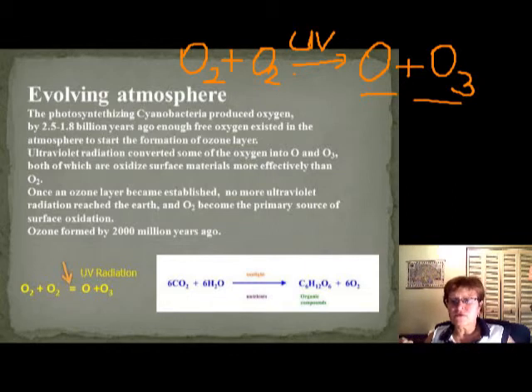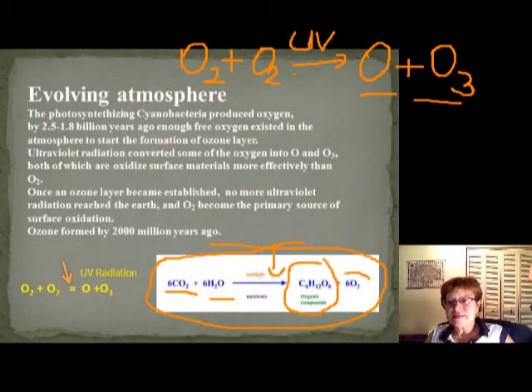Diatomic oxygen became the primary source of surface oxidation. On this slide is the photosynthesis equation — plants need CO2 and water and energy from sunlight to make sugar. This is how free oxygen forms. That's why it's good to have a plant in your bedroom — they actually give you oxygen. Just kidding about the rest.